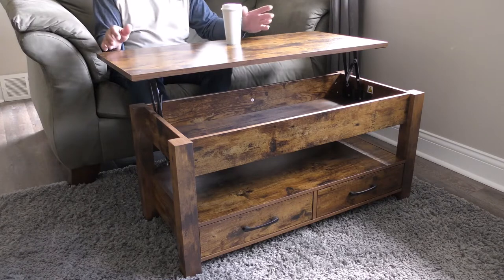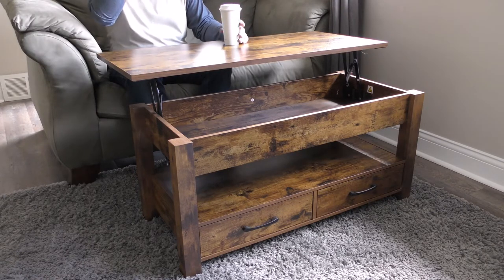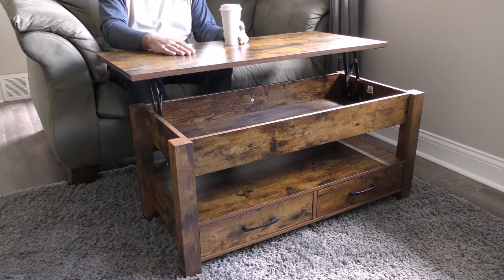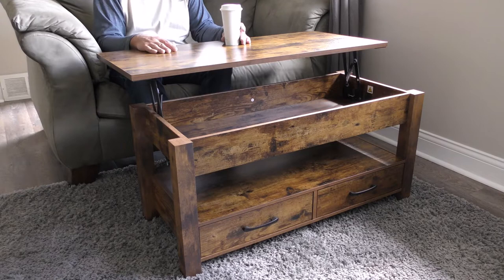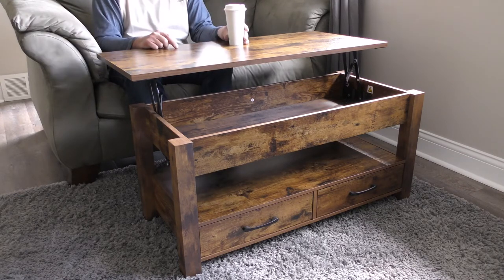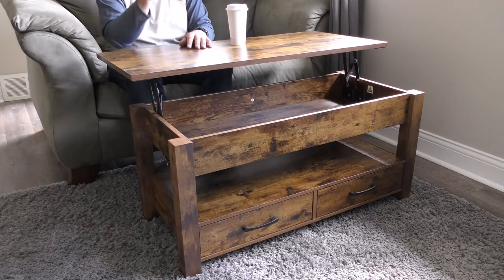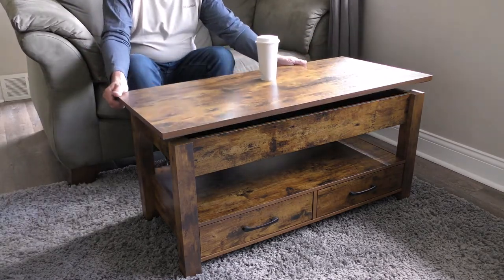This is my loveseat here — it's not a couch — comfortable, perfect working area. I'm able to write out checks, do my bills, do paperwork on it as well. Laptop works perfectly; I can sit here, type on the laptop, and watch television at the same time.